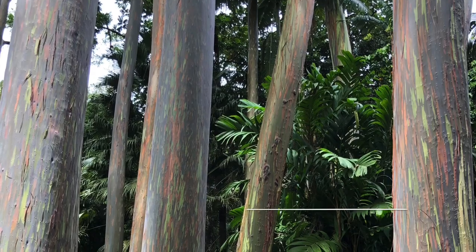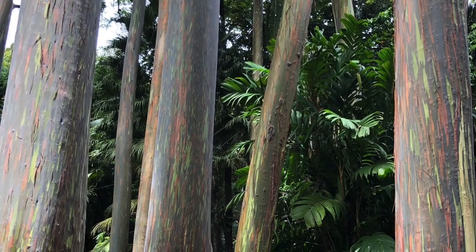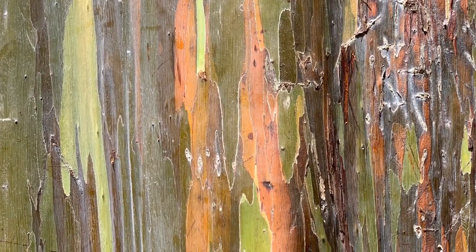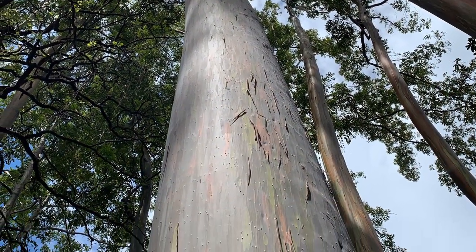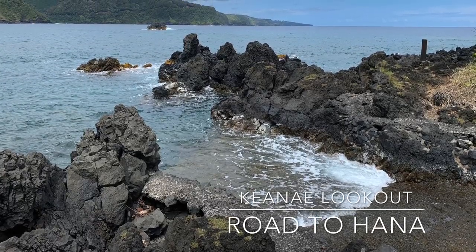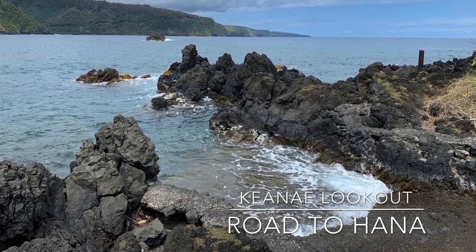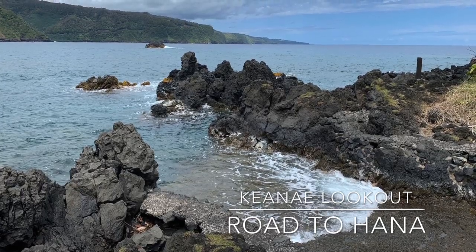While looking for the Kiyanai lookout, we stumbled upon this gem. The Kiyanai Arboretum is home to the Rainbow Eucalyptus Tree. I've never seen anything like it — it almost seems like the colors are painted on. The Kiyanai lookout is beautiful, but what's more amazing is that it's home to Auntie Sandy's, the best banana bread we had on the island, hands down. If you're in the area, make sure to buy two. You won't regret it.